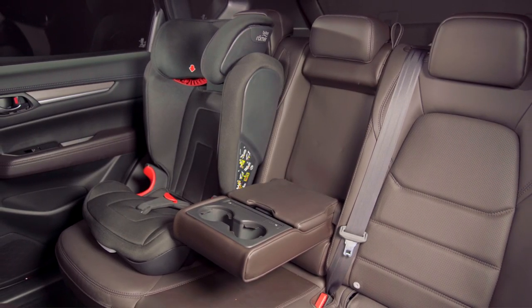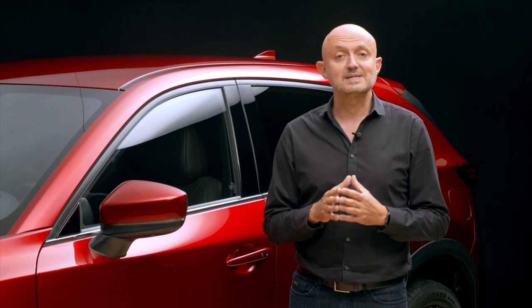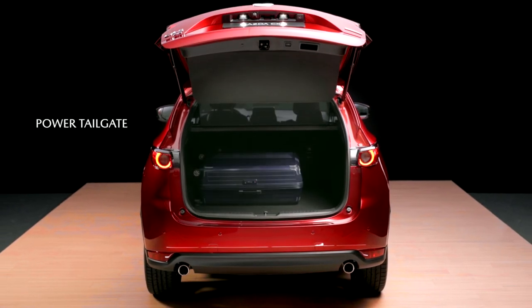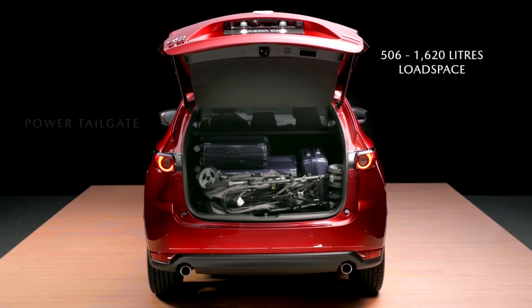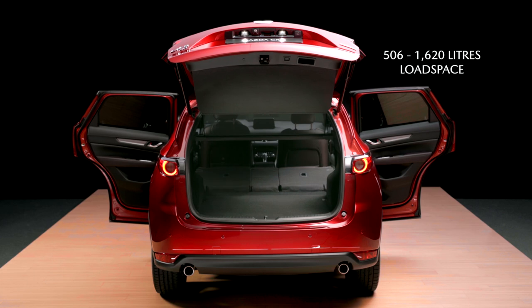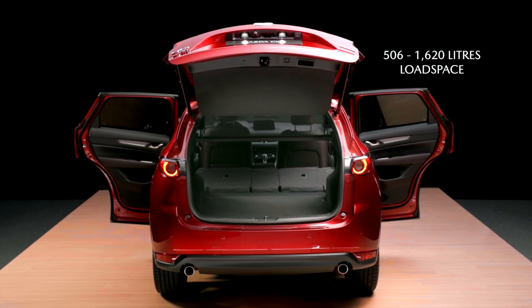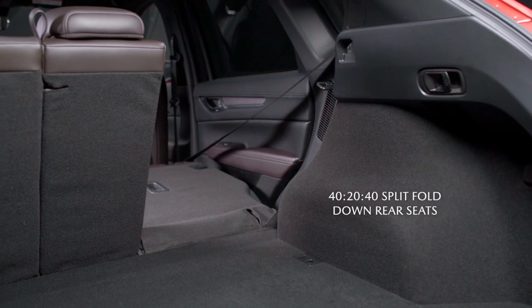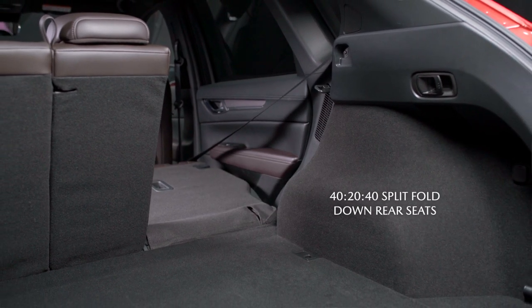The 506-litre load space offers ample luggage room for most daily demands. But it can easily be increased to a substantial 1620 litres by lowering the rear bench seat with a one-touch handle mounted on the load space wall. With its focus on design,